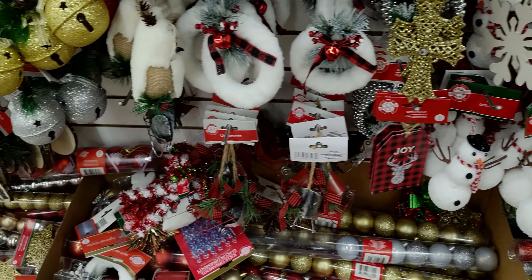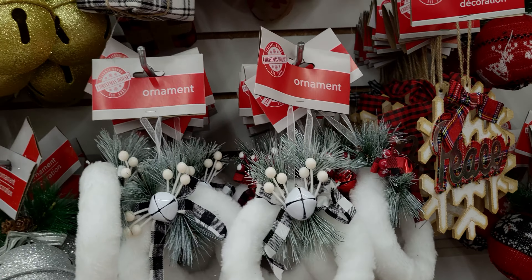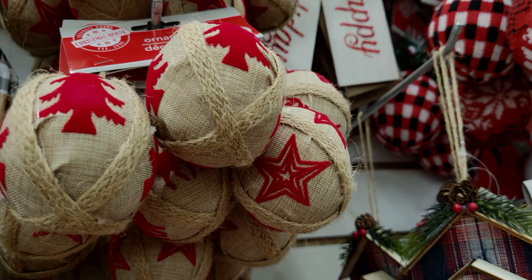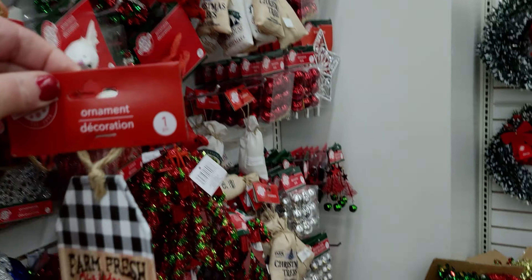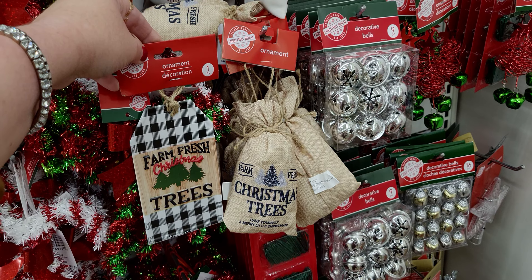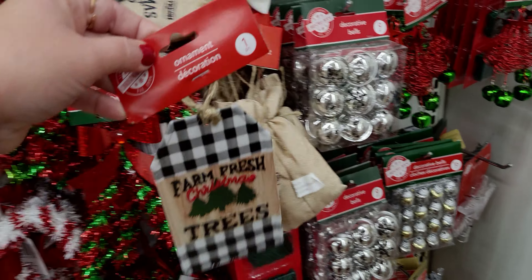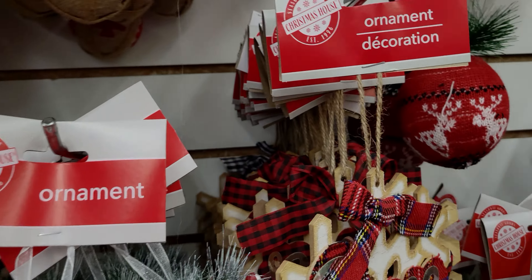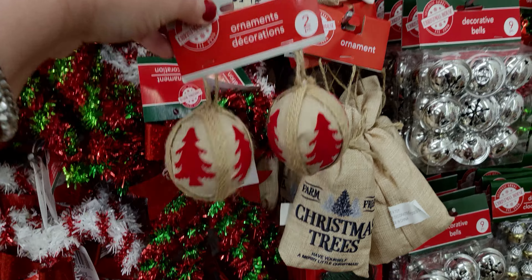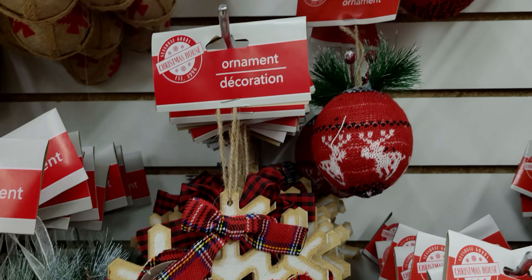More snowmen - I love those little guys. And then these I showed on my last walkthrough, they're very very pretty. And oh - Farm Fresh Trees - that is so stinking cute! I'm trying to paint a picture here - wouldn't that be so cute on like a country themed tree? I love that with the bells. Everything correlates so well, I love that.